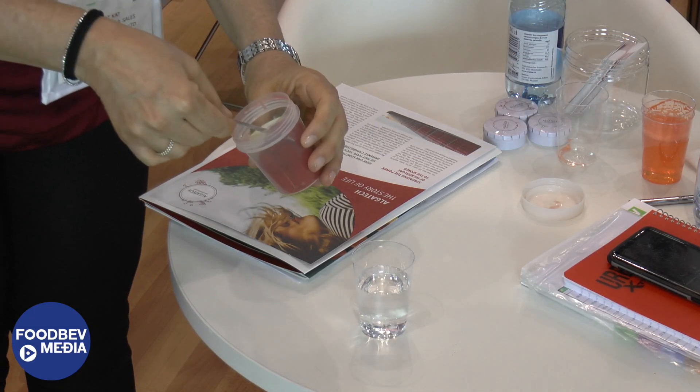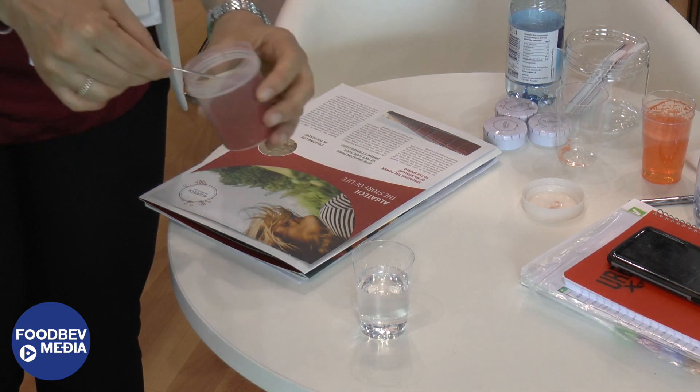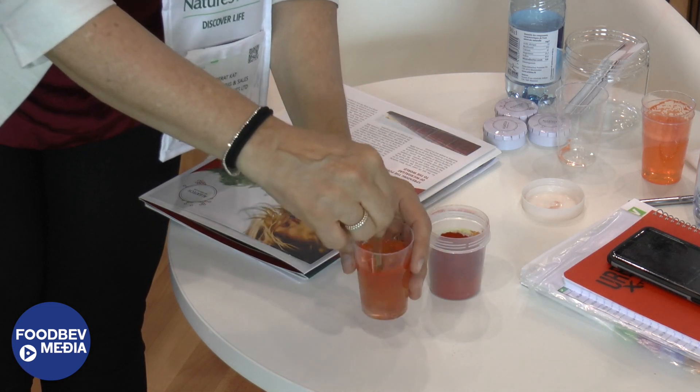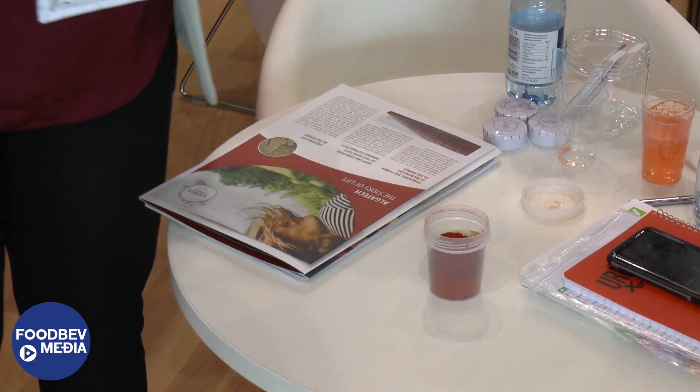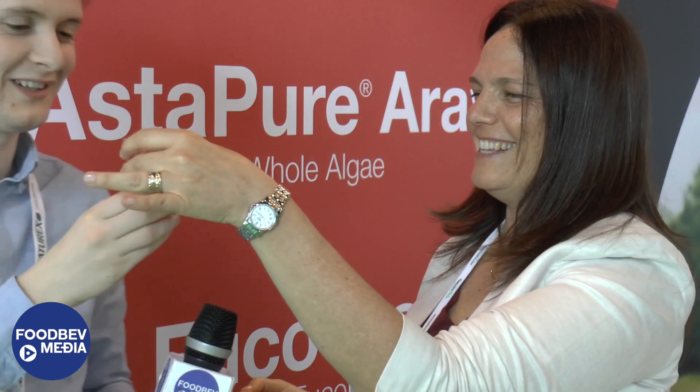And we can actually see now how the powder form mixes with water and just how soluble it is. I just add a little bit and stir it — and we can see that it dissolves perfectly. There is no aroma of the algae, there's no taste of the algae. If I was a brand, I imagine that would be very easily incorporated into my product. That's the whole idea. Thank you very much for joining me. Thank you for visiting.